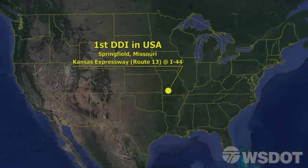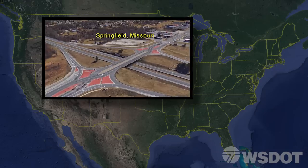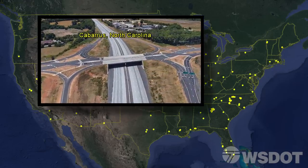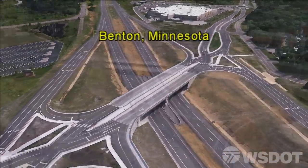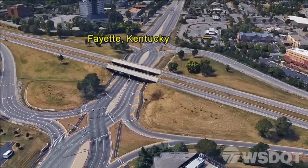The first U.S. DDI was constructed in Missouri in 2009. Since then, there have been over 60 more constructed throughout the United States. The safety, efficiency, and cost-effectiveness of the DDI has made it a popular choice for upgrades to existing high-volume interchanges.